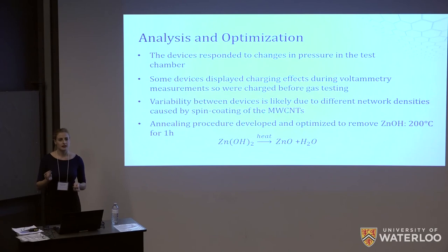We also realized that zinc hydroxides were likely being formed on the surface of the nanotubes during our coating procedure. To remove these, we developed an annealing procedure according to the chemical formula shown. After a few iterations, we decided that annealing for one hour at 200 degrees Celsius was sufficient to remove enough of the hydroxides.